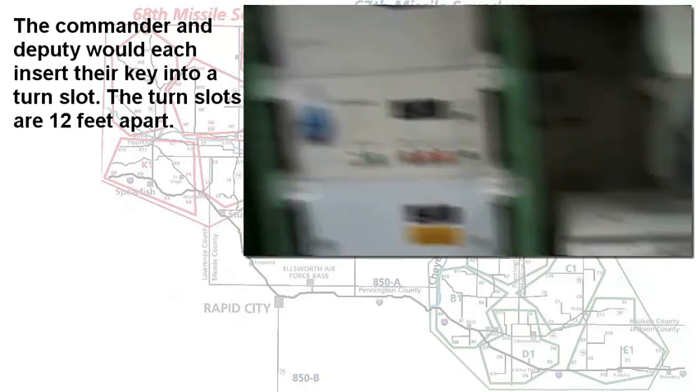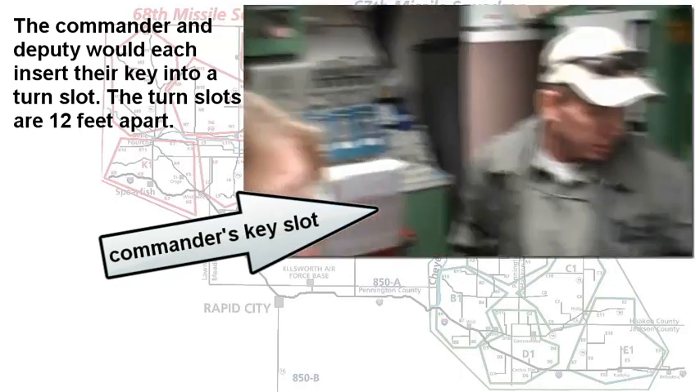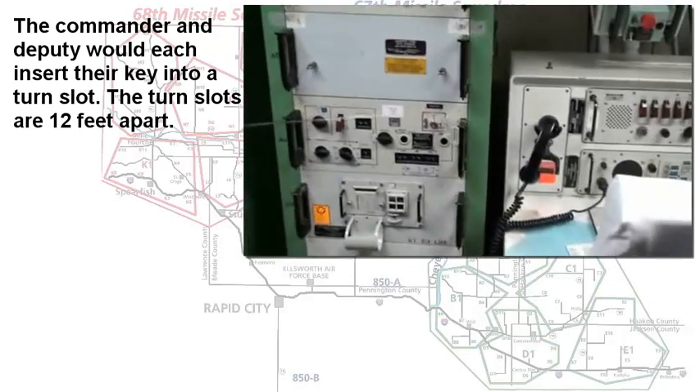The commander's key slot was in his area, and the deputy's was in his station there.